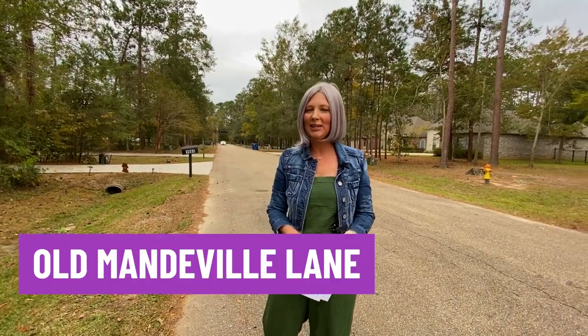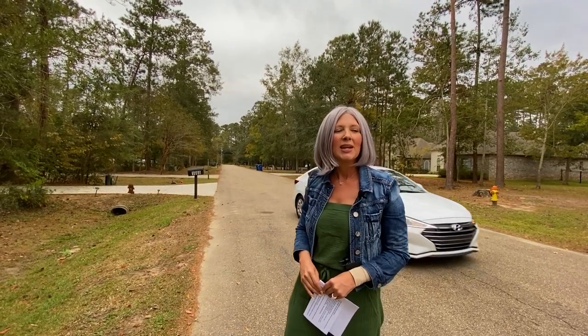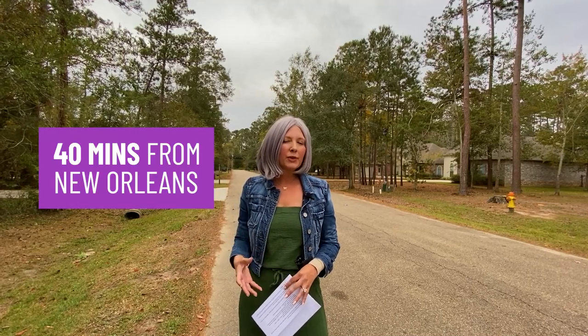We're on Old Mandeville Lane in Old Mandeville Woods subdivision, a nice little quaint subdivision. I like the iron sign — it's a really cool special touch. This property is really close to the causeway, closer than some of our other locations. You're probably about 40 minutes from here to New Orleans or to the airport. This house is at a lower price point among the things we've looked at. I like that the houses have nice-size yards, they're spaced out, and they've kept the greenery and trees intact.